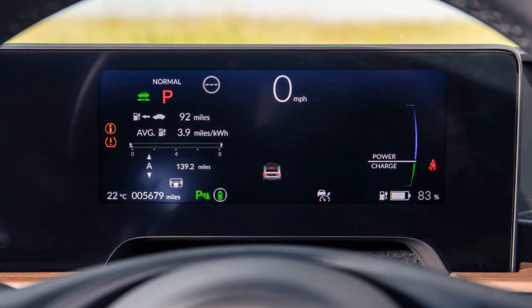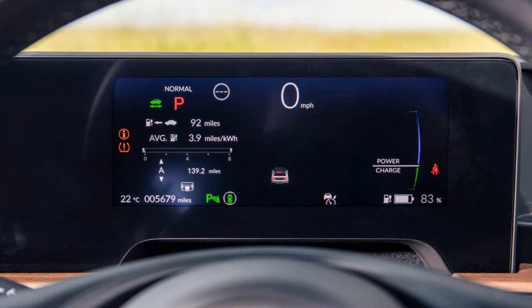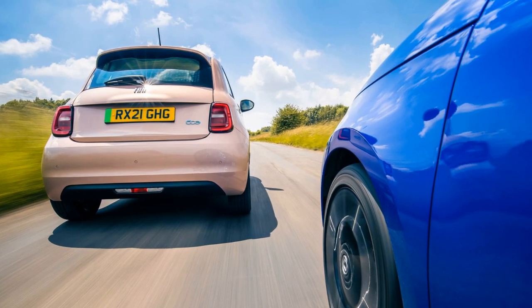In terms of interior comfort and design, the Honda e is favored. The Honda's retro lounge-like interior, six-screen setup, and well-placed fabric seats are considered more premium.